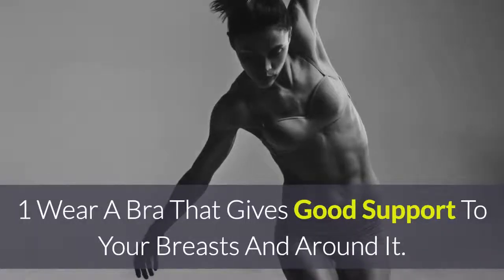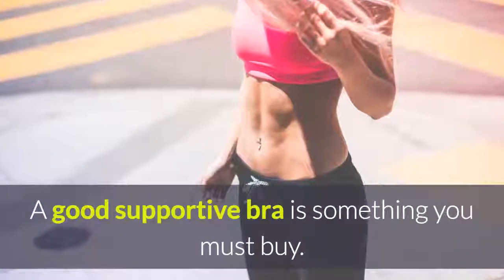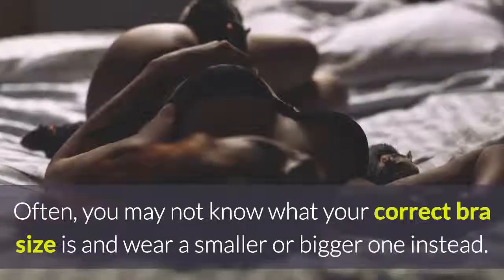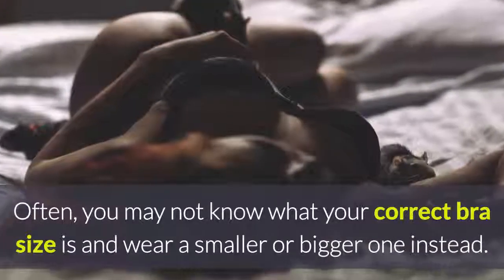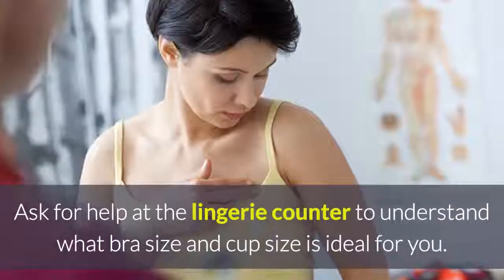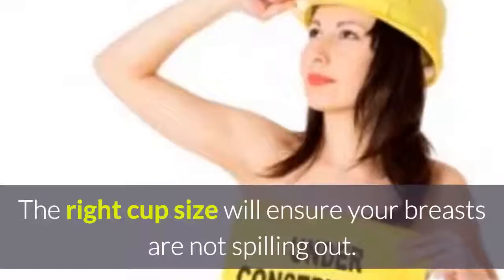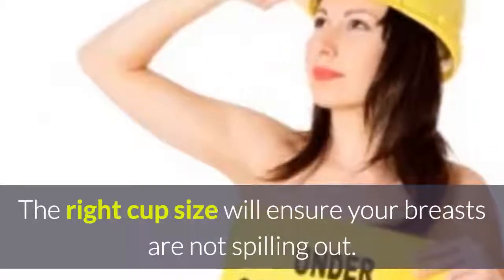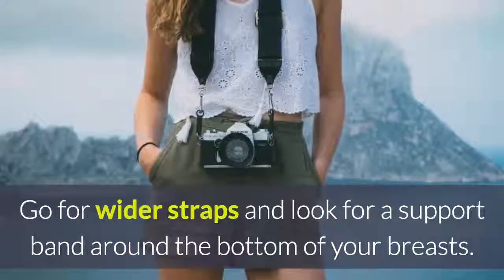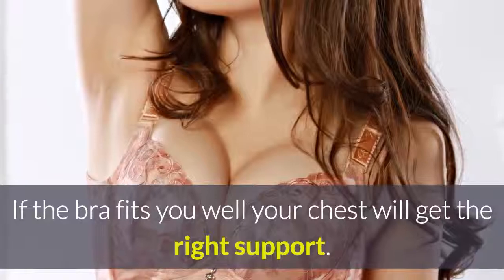1. Wear a bra that gives good support to your breasts and around it. A good supportive bra is something you must buy. Choose a bra that is the correct fit. Often, you may not know what your correct bra size is and wear a smaller or bigger one instead. Ask for help at the lingerie counter to understand what bra size and cup size is ideal for you. The right cup size will ensure your breasts are not spilling out. Go for wider straps and look for a support band around the bottom of your breasts. If the bra fits you well, your chest will get the right support.